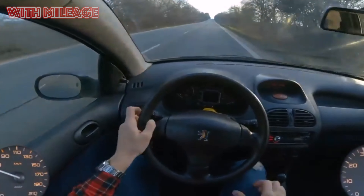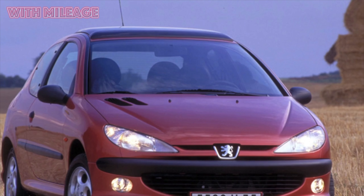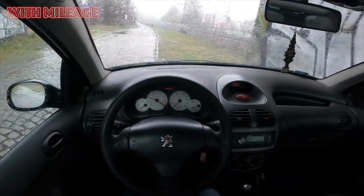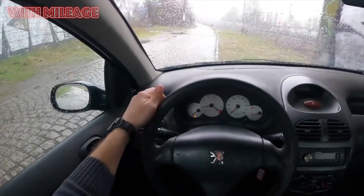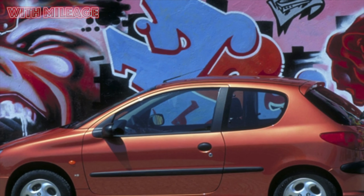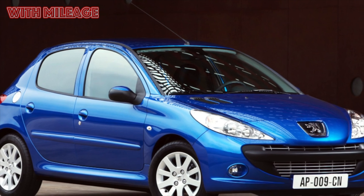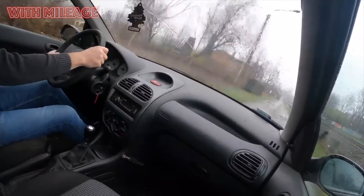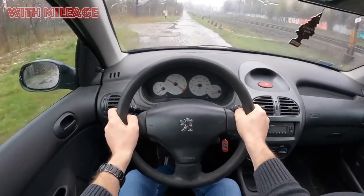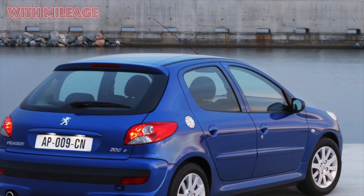The Peugeot 206 model was introduced in May 1998 as a replacement for the brand's bestseller, the Peugeot 205 hatchback. An excellent design and a set of successful solutions allowed the 206 to remain on the assembly line until 2012 and become the most massive Peugeot car in the history of the brand — more than 8 million copies — with production established in Europe, Asia, the Middle East, and Latin America. Buyers were offered several body types: a hatchback, station wagon, and even a convertible coupe.